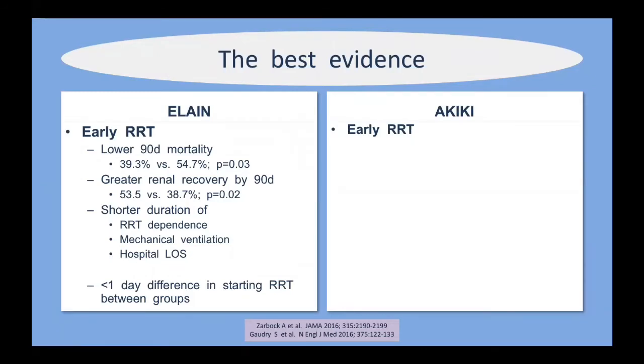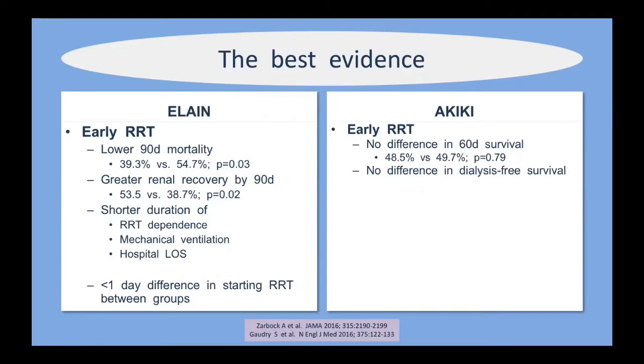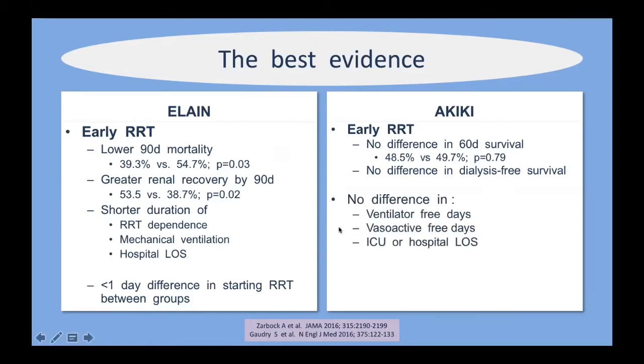The AKIKI study found no difference in 60-day survival between those who got early or late hemodialysis. Unlike ELAIN, there was no difference in ventilator-free days, ICU or hospital length of stay, or vasoactive-free days. The difference in time to starting RRT between the two groups in AKIKI was nearly three days, compared to less than one day in the ELAIN study.